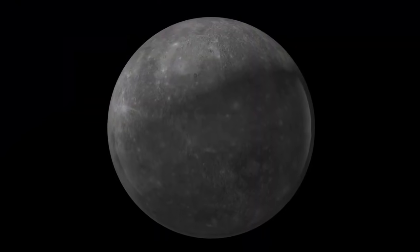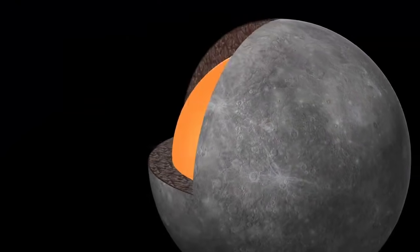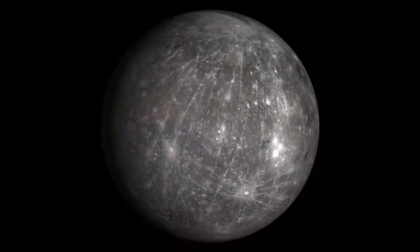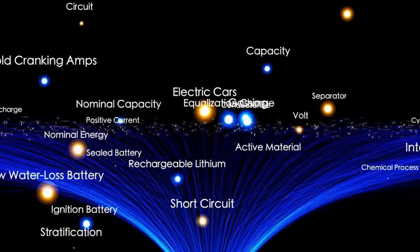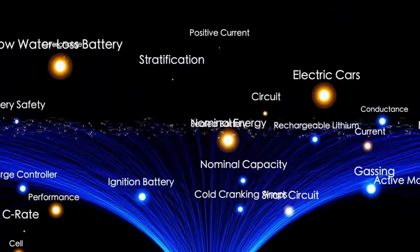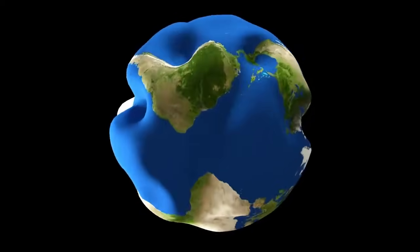Recent observations have also provided new understanding of Pluto's sparse atmosphere, which consists primarily of nitrogen with smaller amounts of methane and carbon monoxide. While incredibly thin and frigid, Pluto's atmosphere shows subtle changes in composition and temperature that are now being tracked over time, allowing researchers to better understand the planet's long and complex seasonal shifts, which unfold over its 248-year orbit around the Sun.